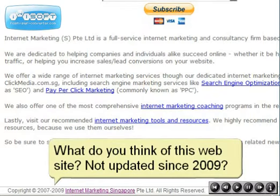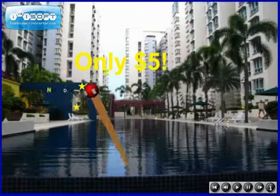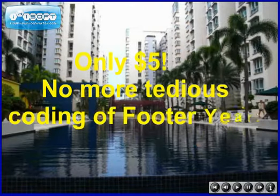It is very important to have your footer year updated. Visitors will perceive that your website content is up to date. Only $5 — no more tedious coding of copyright year.